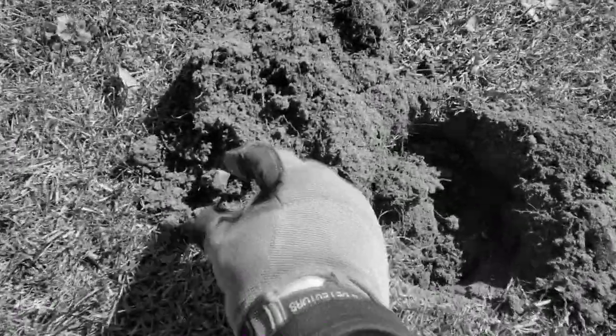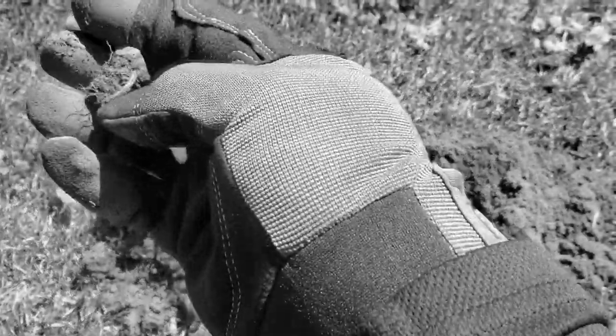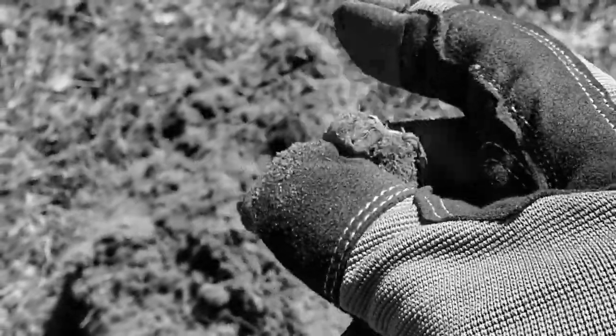Right here, I've got a nice 21-22. Check that out. That is an old, an old ring.